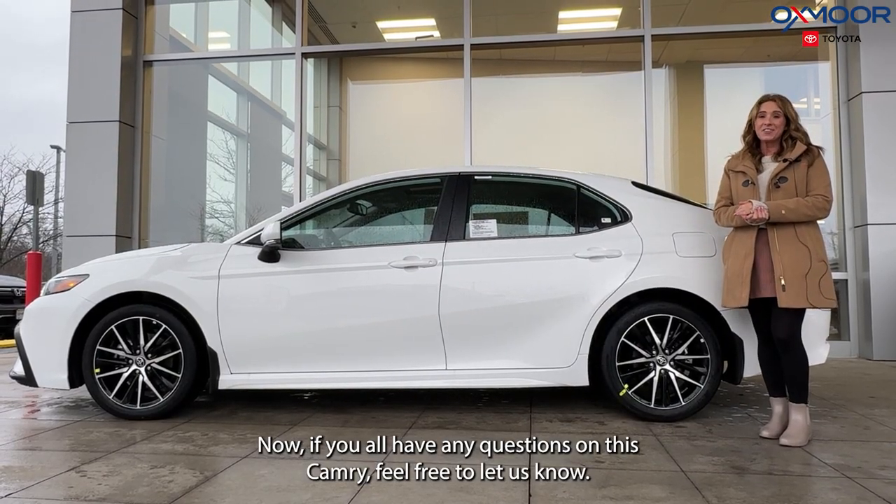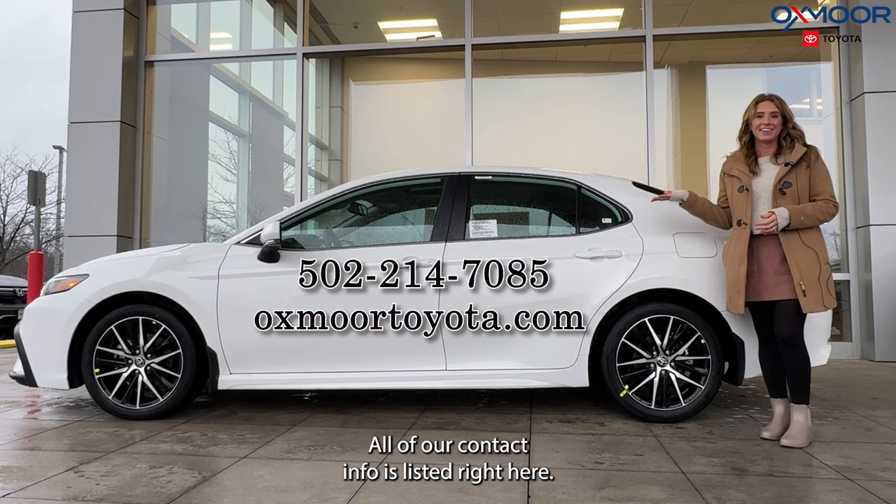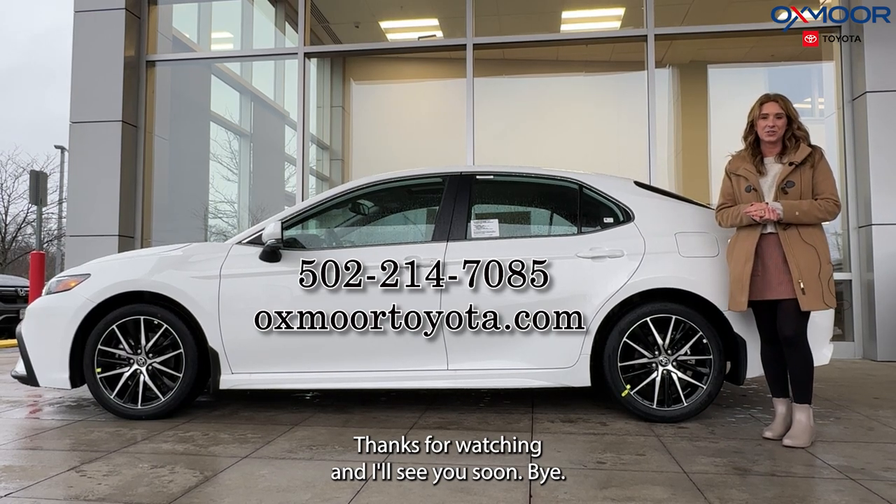If you all have any questions on this Camry, feel free to let us know. All of our contact info is listed right here. Thanks for watching and I will see you soon. Bye.